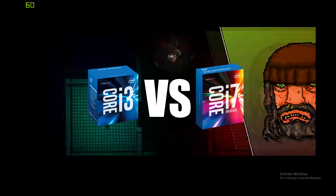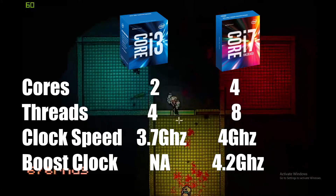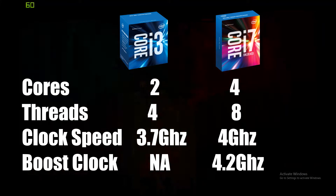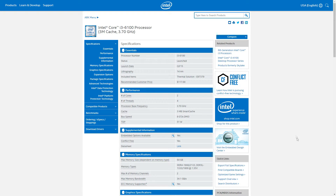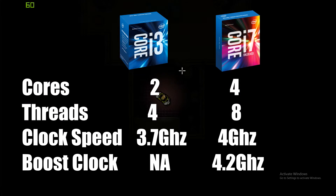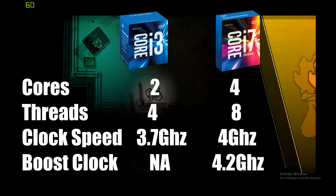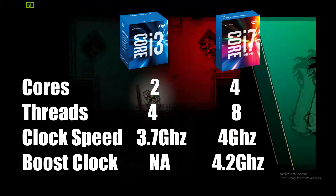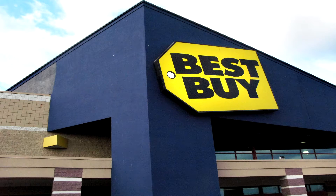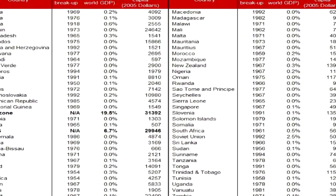Let's get the specs and the prices of these processors. The i3 is a dual-core CPU with hyper-threading clocked at 3.7 GHz, with an MSRP of $113 USD. The i7 is a quad-core CPU with hyper-threading clocked at 4 GHz, with a boost clock of 4.2 GHz, costing around $330 to $350 USD depending on the retailer or country.